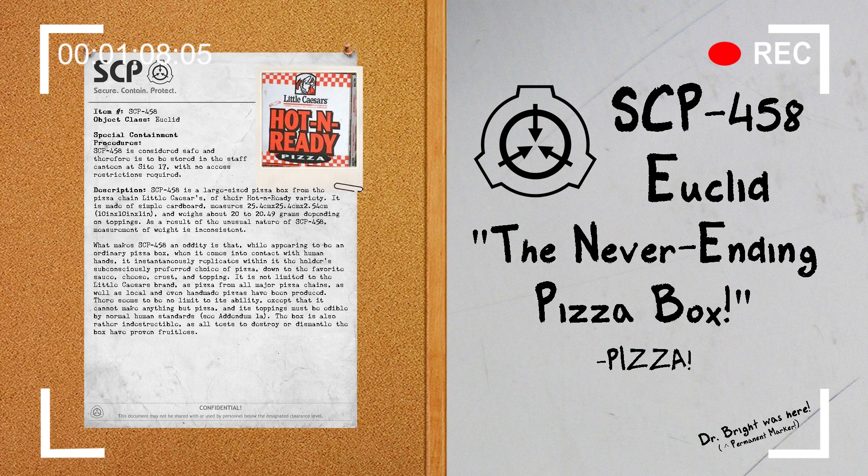What makes SCP-458 an oddity is that while appearing to be an ordinary pizza box, when it comes into contact with human hands, it instantaneously replicates within it the holder's subconsciously preferred choice of pizza, down to the favorite sauce, cheese, crust, and topping. It is not limited to the Little Caesars brand, as pizza from all major pizza chains as well as local and even handmade pizzas have been produced. There seems to be no limit to its ability except that it cannot make anything but pizza and its toppings must be edible by normal human standards.